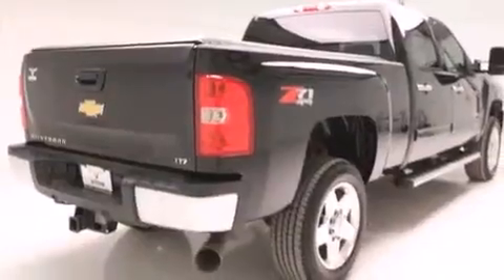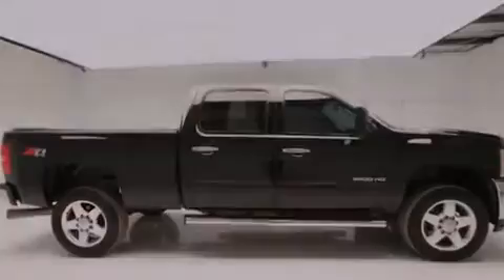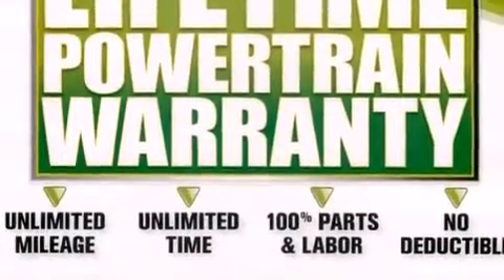Air conditioning with automatic climate control, cruise control, steering wheel mounted controls, an unattended headlight warning chime, a sliding rear window, and variable valve timing.